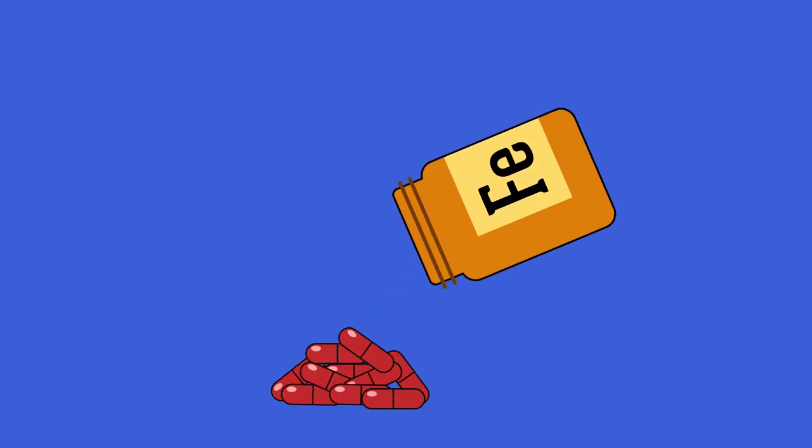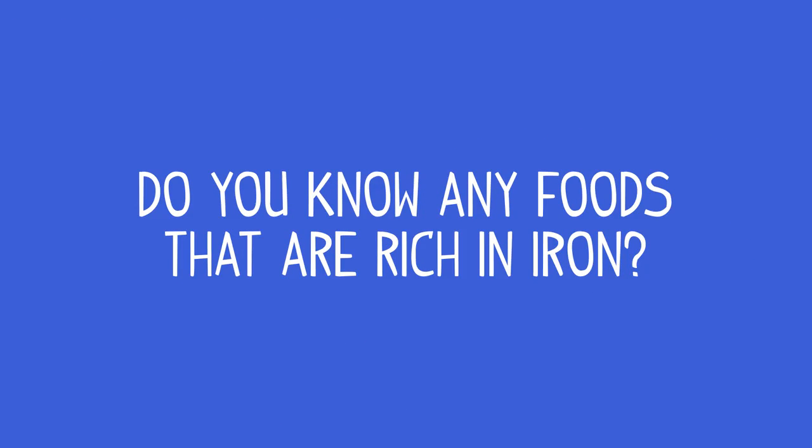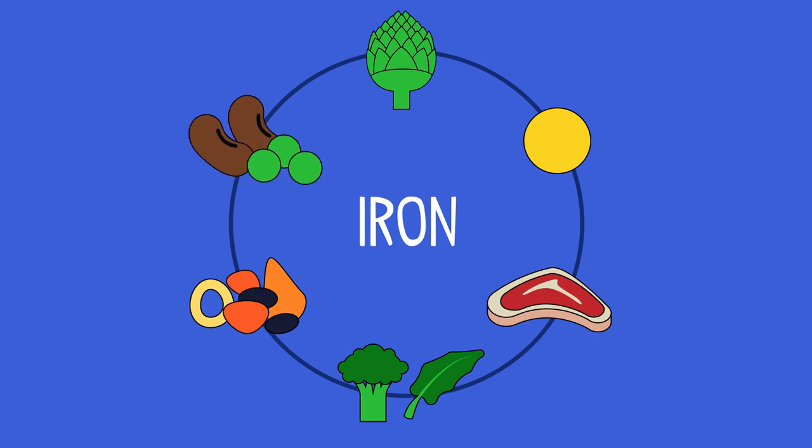Doctors sometimes prescribe iron tablets if someone is suffering from iron deficiency anemia. Sufferers could also increase the amount of iron in their diet. Foods that are rich in iron include artichokes, egg yolks, red meat, dark greens, dried fruits, and legumes.